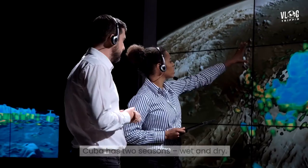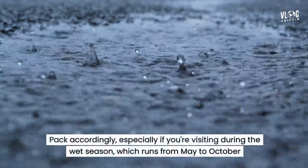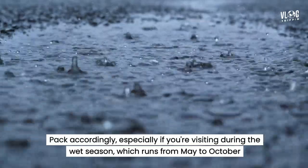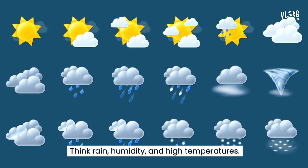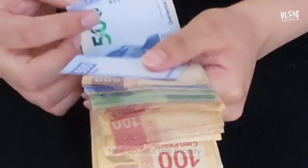Now let's discuss the climate. Cuba has two seasons: wet and dry. Pack accordingly, especially if you're visiting during the wet season, which runs from May to October. Think rain, humidity, and high temperatures. Dress smart to stay comfortable and enjoy your trip.